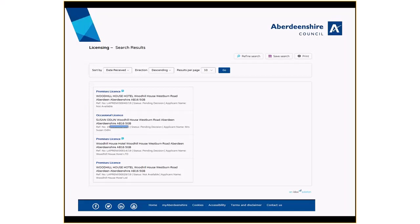You will then see a list of all the results that meet your criteria. Those results that have a blue speech bubble mean that they are open for public comment. These are for those licence types where an advert is required. Please note, not all licence types are open for public consultation.